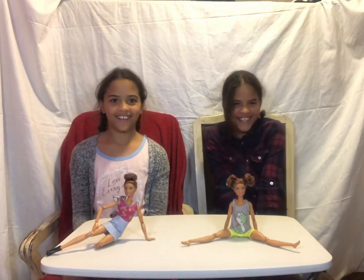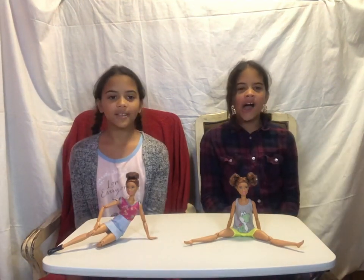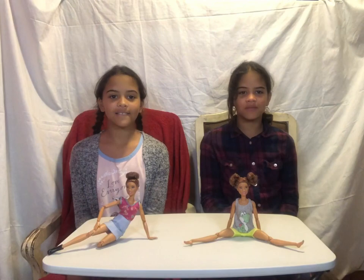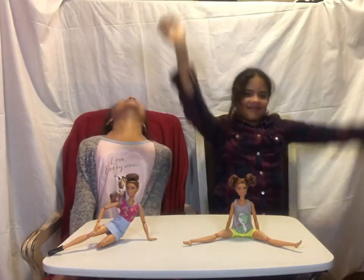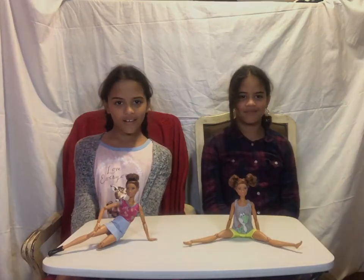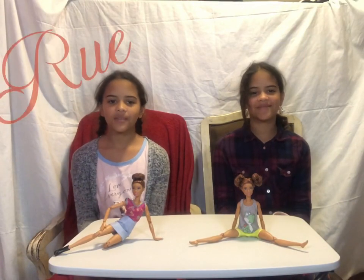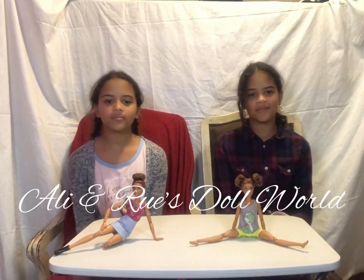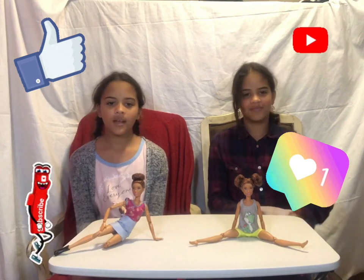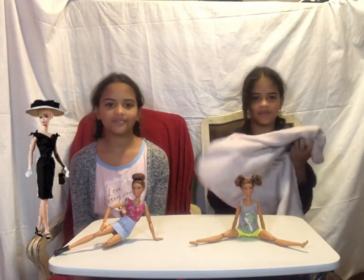I'm Allie and I'm Rue, welcome back to our YouTube channel, Allie and Rue's Doll World. Subscribe and like the video. Today we're going to be modeling some Barbie clothes that we have, so let's get into the video.